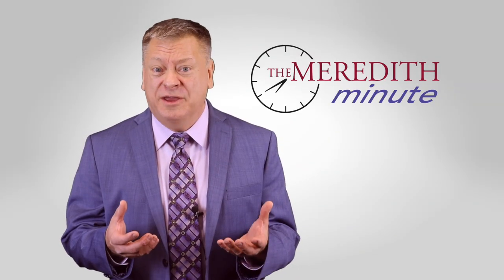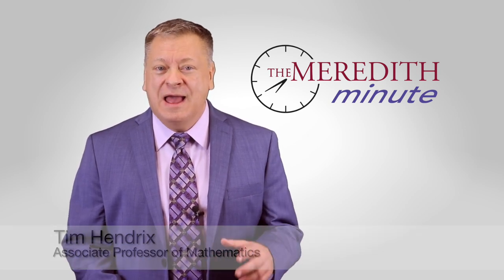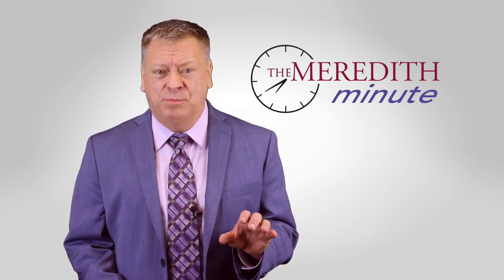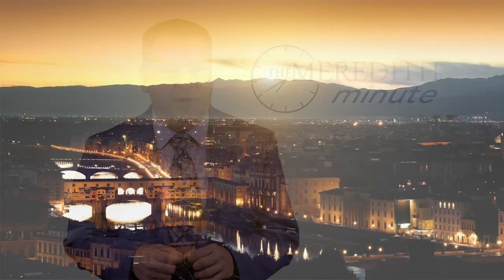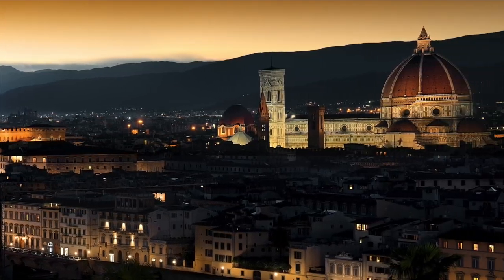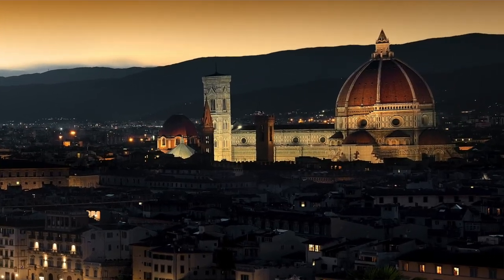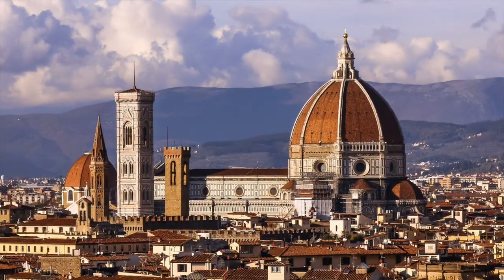People often think of the Italian Renaissance as a time of great artistic achievement. However, mathematics also played a surprisingly significant role during this time period. A powerful example is the construction of the dome topping the cathedral Santa Maria del Fiore in Florence, Italy, otherwise known as Il Duomo.